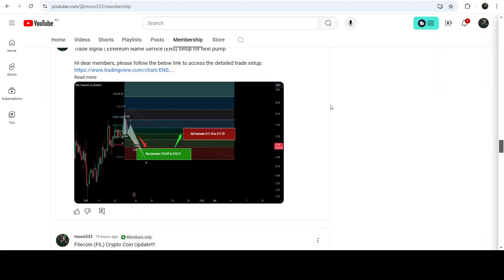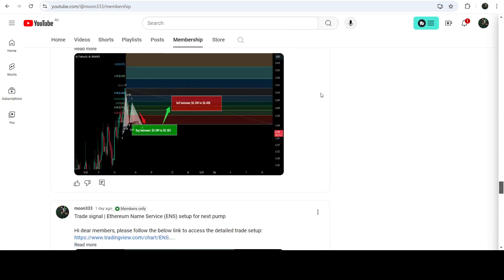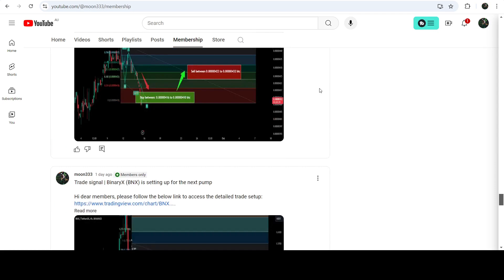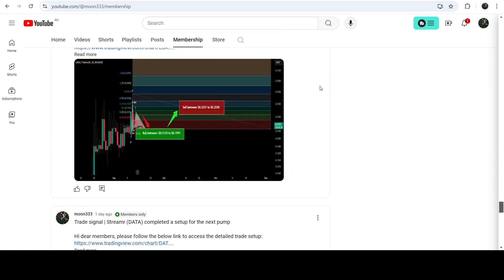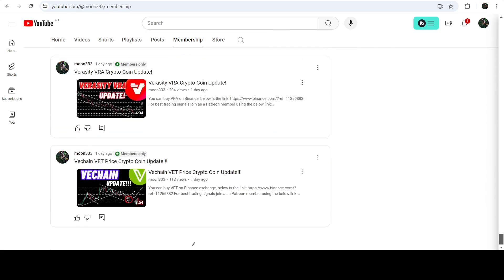So this was the update. I hope you liked the analysis — do hit the like and subscribe to the channel as well. For more trading signals you can join me and support me as a YouTube member or as a Patreon member, because there I'm sharing different trading signals for you. You can find the link to join in the video description. Take care, goodbye.